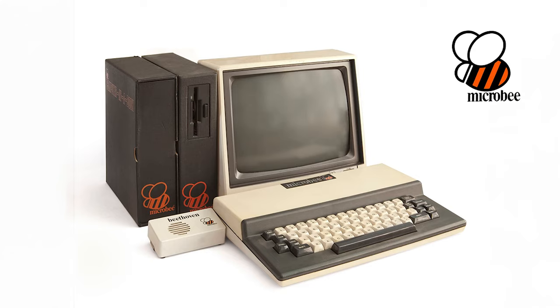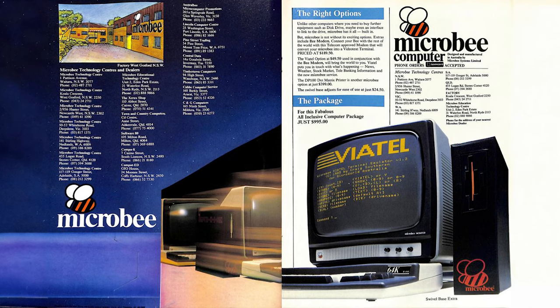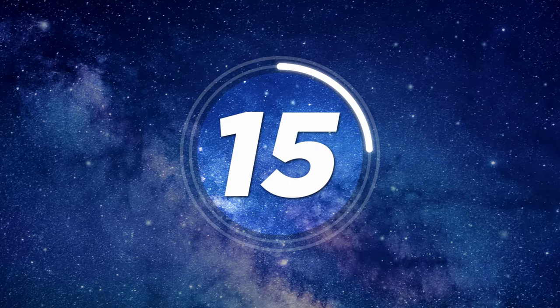Number fourteen: Micro B. This was an Australian-made computer range aimed at schools and hobbyists.